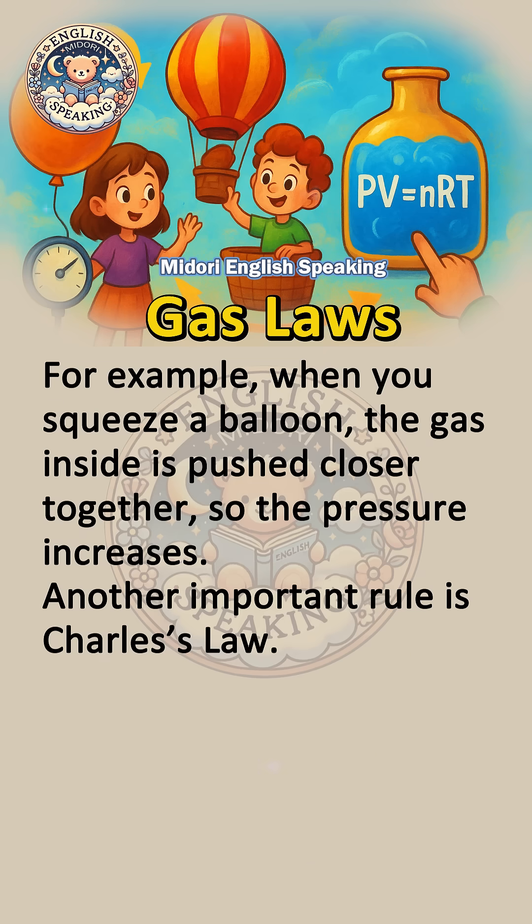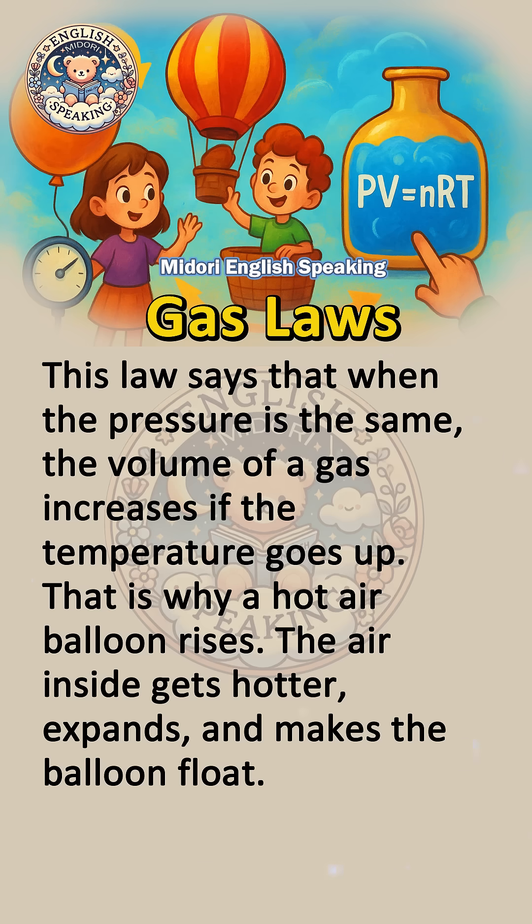Another important rule is Charles's law. This law says that when the pressure is the same, the volume of a gas increases if the temperature goes up. That is why a hot air balloon rises — the air inside gets hotter, expands, and makes the balloon float.